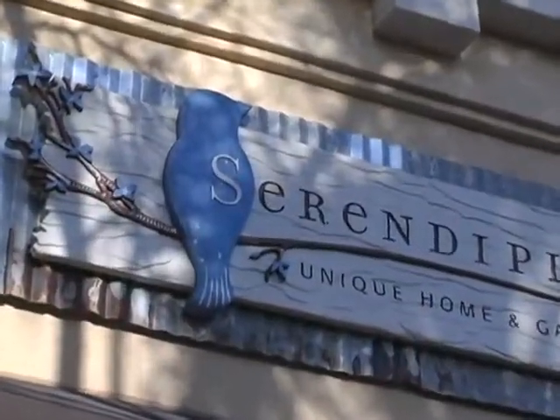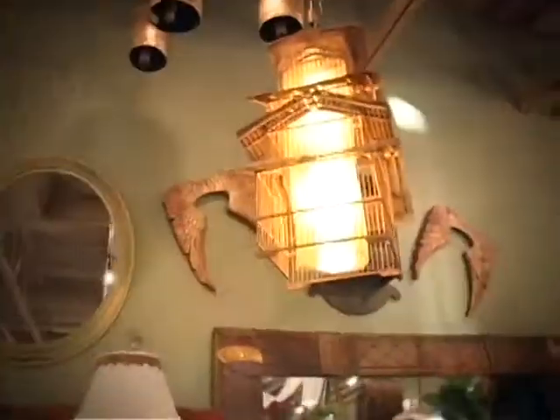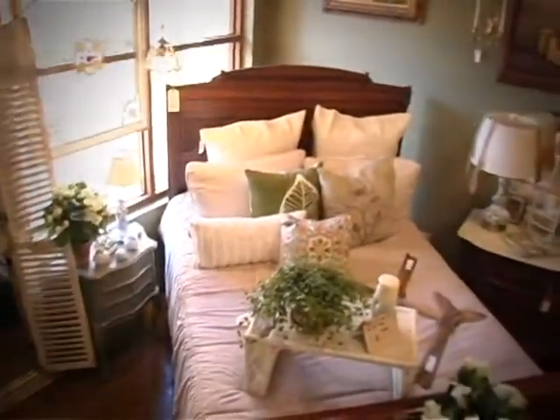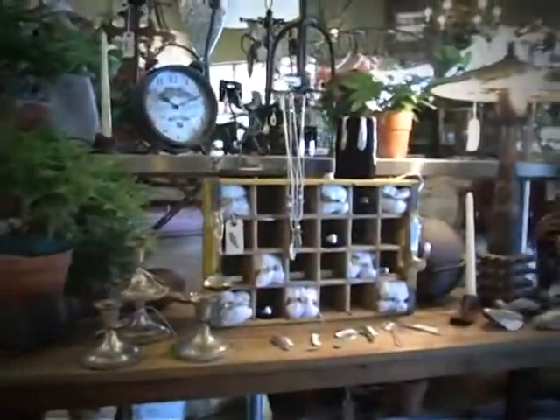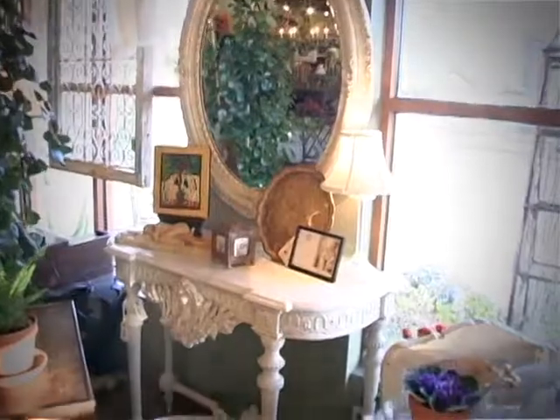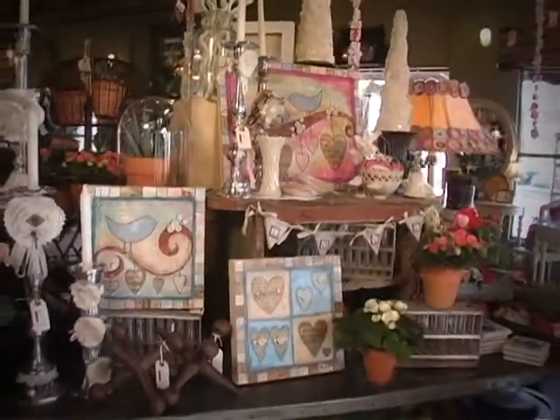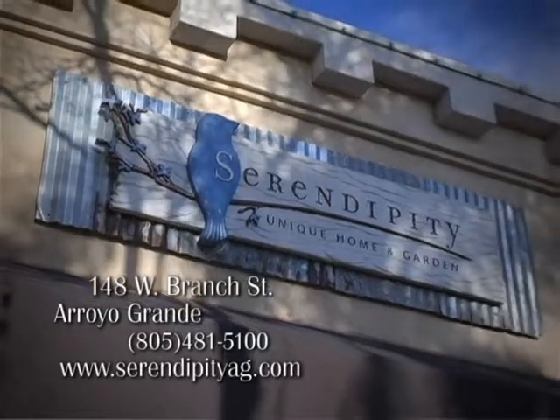Come on in and be inspired by the joyful energy here at Serendipity. Serendipity supports local artists. They create one-of-a-kind unique pieces in lighting, furniture, jewelry, and more. We are purveyors of antiques, art, plants, and furniture of uncompromising style. We mix the old items of generations past with the new for an edgy decor style. Repurposed, recycled — just feels good. Located at the entrance of the historic Arroyo Grande Village.